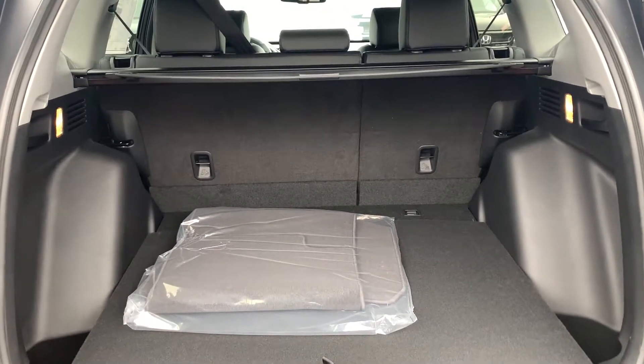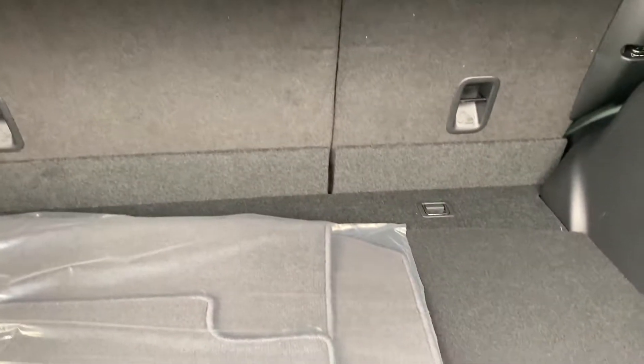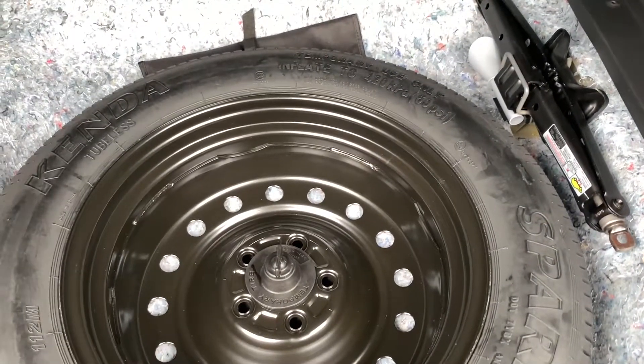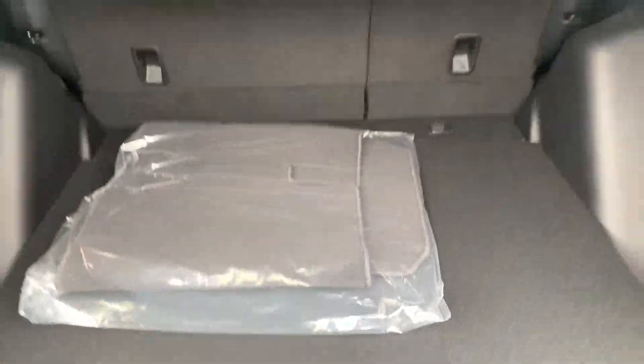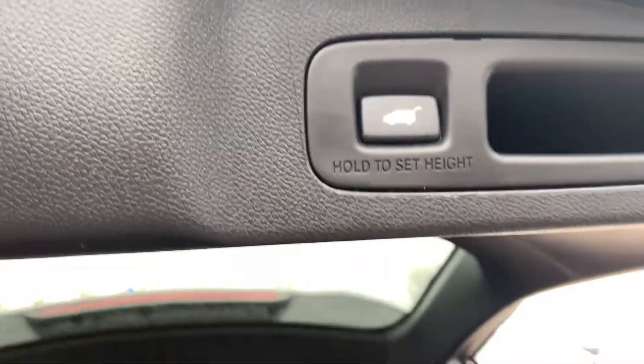Lots of space. These seats will go down completely flat. Your spare tire is right in here — it's a full size spare. And then just push the button and it will close right up for you.